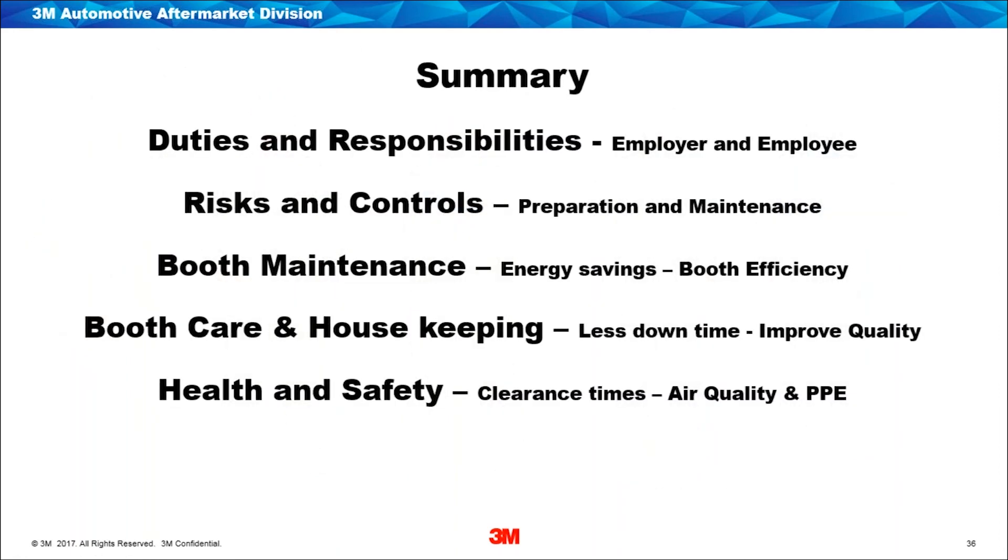Hopefully we've covered most of the things we said we were going to — duties and responsibilities, risks and controls, booth maintenance, booth care and housekeeping, and health and safety. If there are any questions, please go through the system. We have a question from Andy asking whether he can use a battery-powered air or non-supplied air system when spraying two-pack clear coats. I'll hand that over to George, but I think I know the answer.